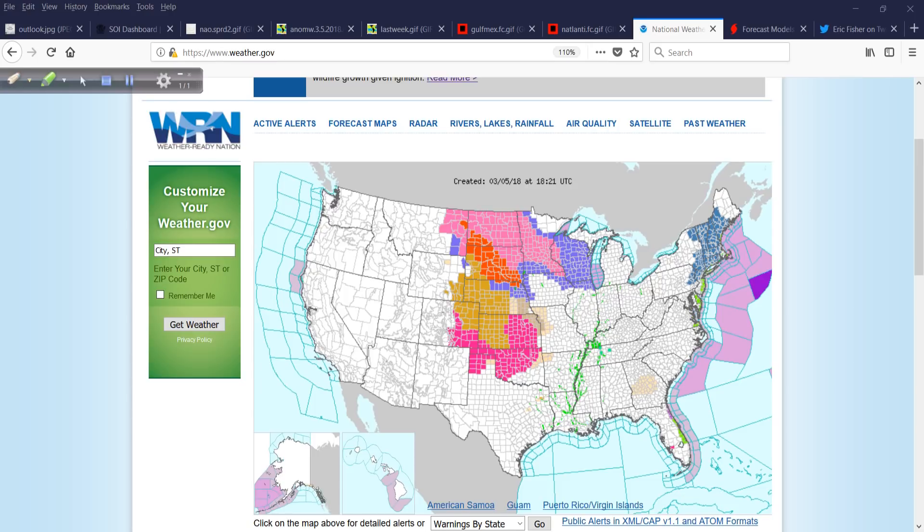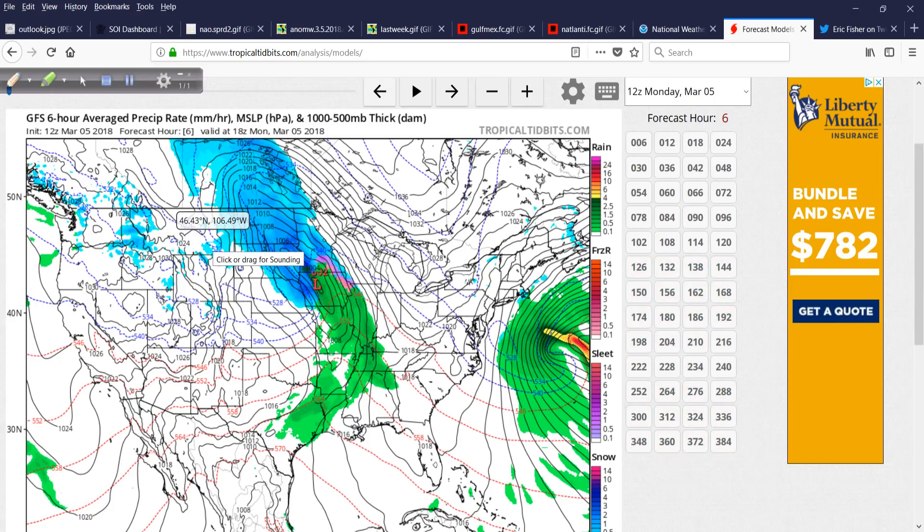This energy dropping out of the plains will sweep around, and I'll show you that on the GFS here from Levi Cowan's website, Tropical Tidbits — great visualization of that energy. There it is right there. This is the powerful storm. The Weather Channel named it Riley.